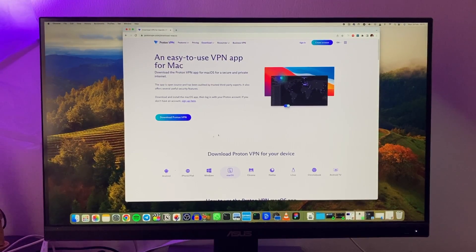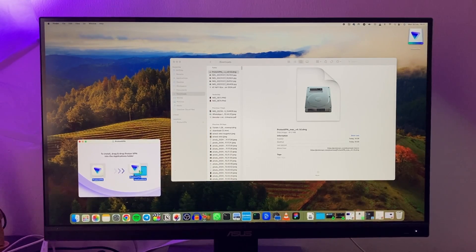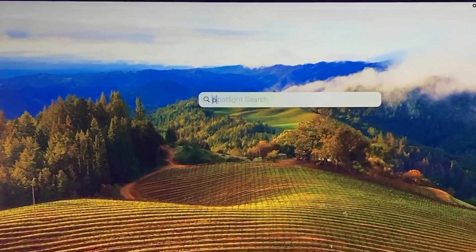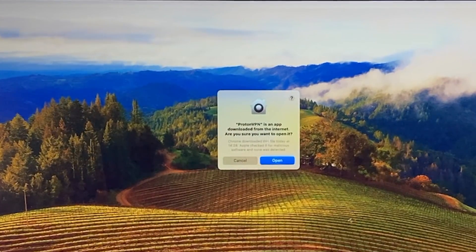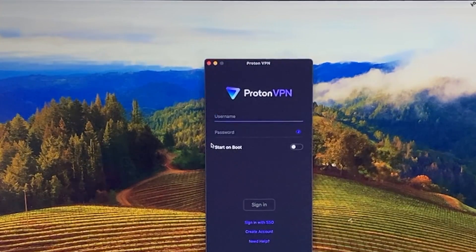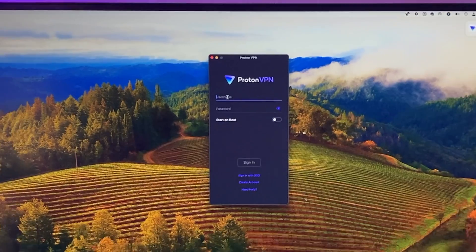I already downloaded it, so I'll go to my downloads folder. It's right here — I need to move it to Applications. There you go, it's now installed. I'll search for it, open it, and log in with my username and password. If you haven't created an account yet, you'll want to tap on 'Create Account' before you can log in.